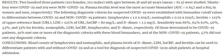Sensitivity was 66%, 64%, 62%, 46%, 43%, and 33% for ferritin, eosinophils, LDH, hsCRP, lymphocytes, and D-dimer, respectively. Of those determined to be COVID-19 patients, 91% met one or more of the established diagnostic criteria.